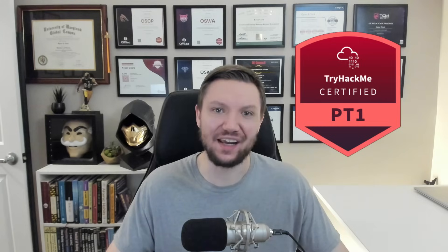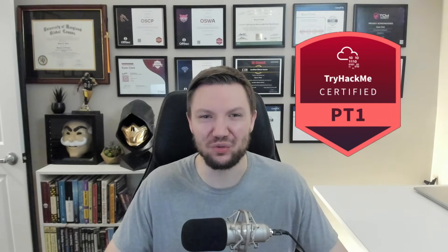TryHackMe just released a new certification that covers web, network, and active directory — all-in-one junior pentesting exam. It's called PT1, and it's got a lot of people wondering: is it a game changer, or is it just another entry-level cert?